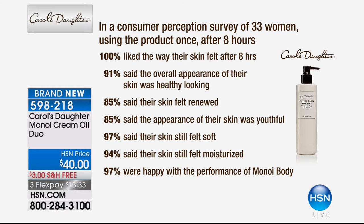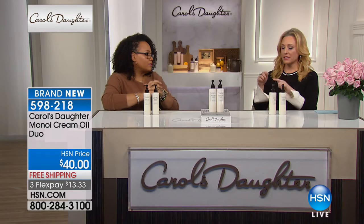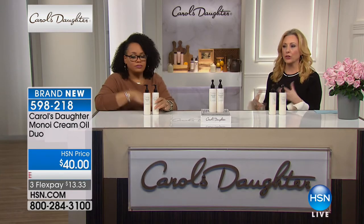97% were happy with the performance of Monoi Body. This is the Monoi Body Repairing Transformative Cream Oil, helping to protect your skin against environmental aggressors. It also has hibiscus flower extract to help resurface the look of your skin, and it leaves your skin moisturized with an instant-looking glow. This is great for your cuticles, heels, and elbows — buy it now, use it now. Coming into summer when we're showing more skin, it gives your skin that beautiful luminosity.